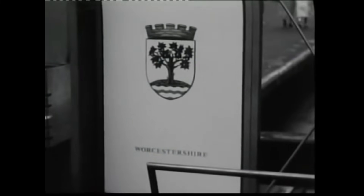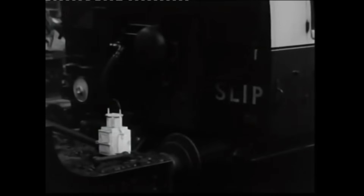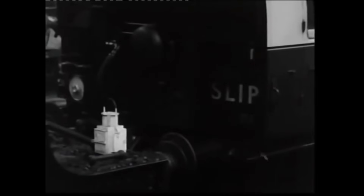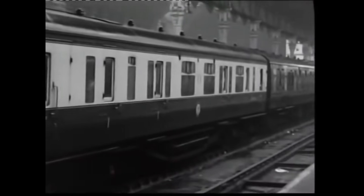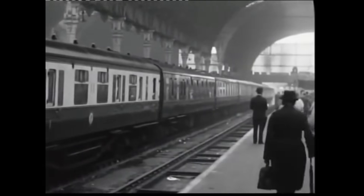Their mission? To document the final journey of a slipcoach – a piece of rolling stock that represented over a century of daring innovation. A slipcoach was a specially designed carriage detached from a moving train to glide into a station under its own momentum. It was a time-saving marvel, first introduced in 1858 when a coach was slipped from a Brighton Express at Haywards Heath.